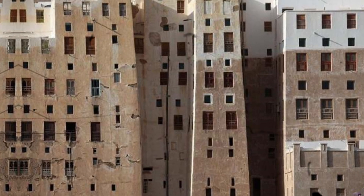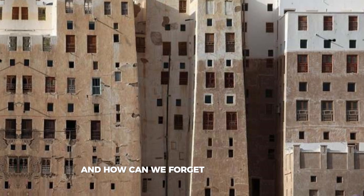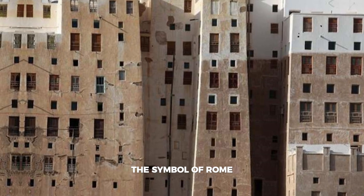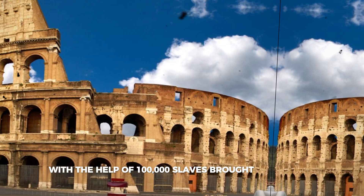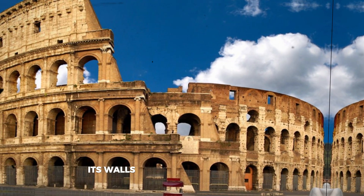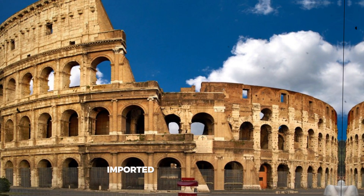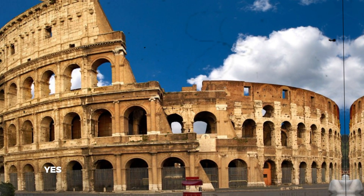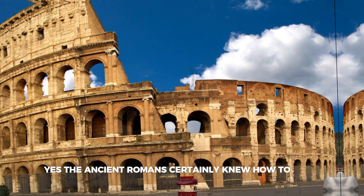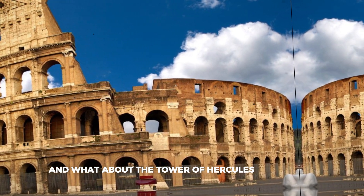It only needed a minor cosmetic restoration in the 10th century, after which it turned into a museum delighting visitors to this day. And how can we forget the Colosseum, the symbol of Rome, built in just nine years with the help of 100,000 slaves brought from Judea? Its walls made of tufa and marble imported from distant lands seem indestructible today.